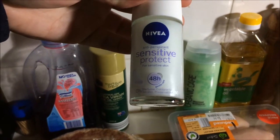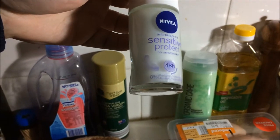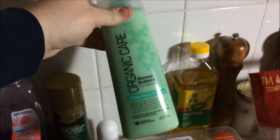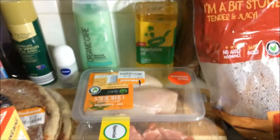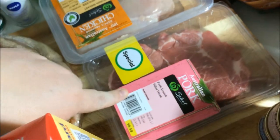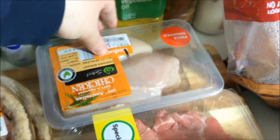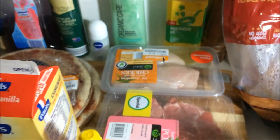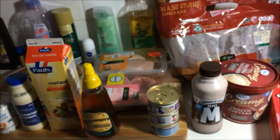I had to get some deodorant — I have very sensitive skin when it comes to skin products, so I got the sensitive protect. I also like the Organic Care conditioner; I've still got plenty of shampoo. It's Australian made and owned, which I really like. Matthew picked up some pork scotch fillets because they were on special, and the chicken breast fillets were $4.94 for two. I think that's it for all the food and grocery stuff.